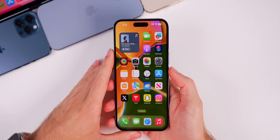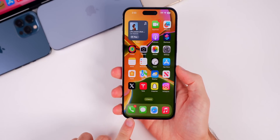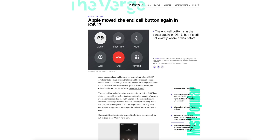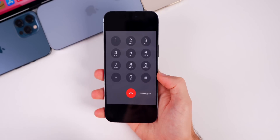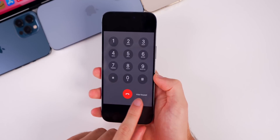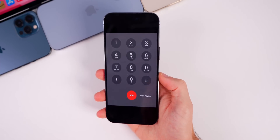In iOS 17 beta 7, don't expect a ton of new features since this is a beta 7. First off, a lot of recent changes surround the Phone app. In beta 6, the big news was the end call button was moved to the middle on the main phone screen. Now in beta 7, when you pull up the keypad in the Phone app, the end call button is also centered in the middle to make it more cohesive.